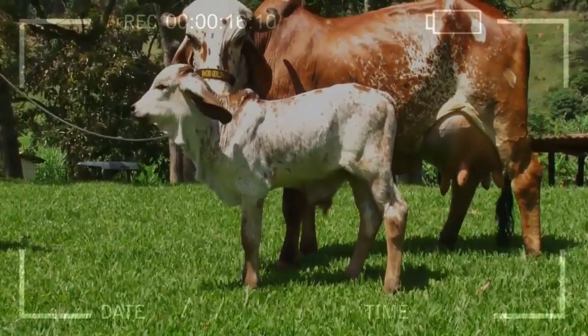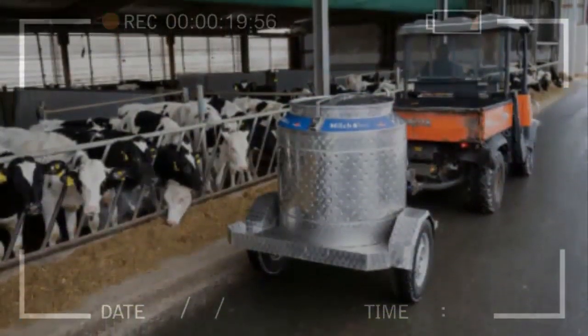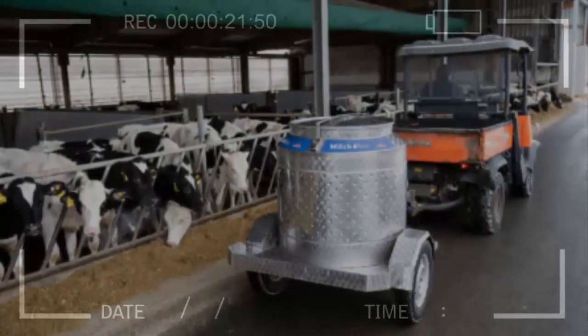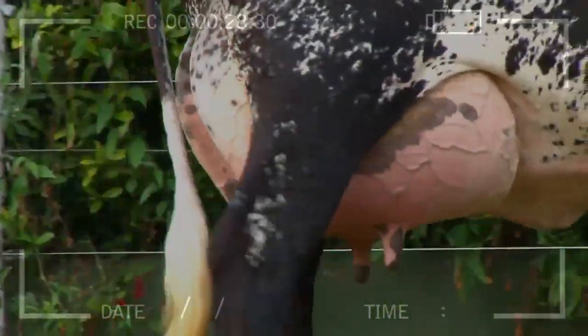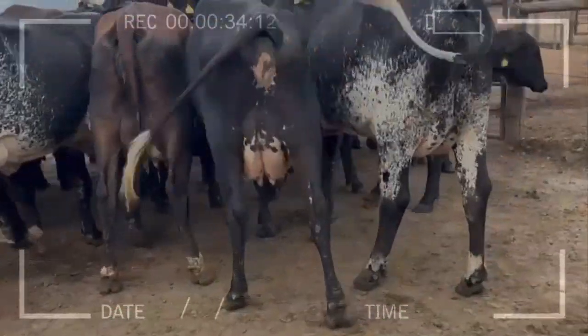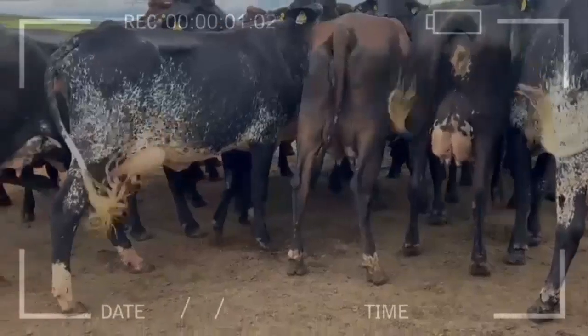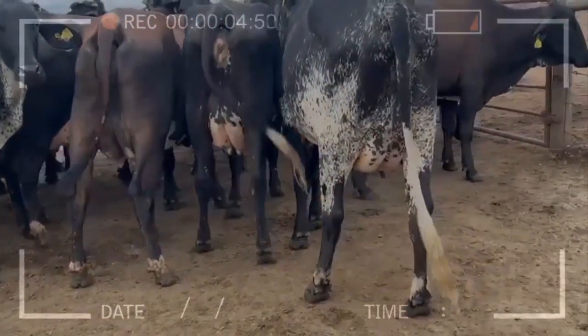Adequate container: the milk should be stored in an airtight container, such as a jar or bottle with a lid, to prevent contamination and contact with other foods. Expiration date: it is important to check the expiration date of the milk and consume it before it expires. Pasteurized milk usually has a longer shelf life than raw milk and can last up to 7 to 10 days after opening if stored properly in the refrigerator.